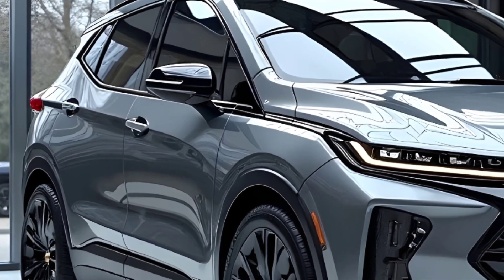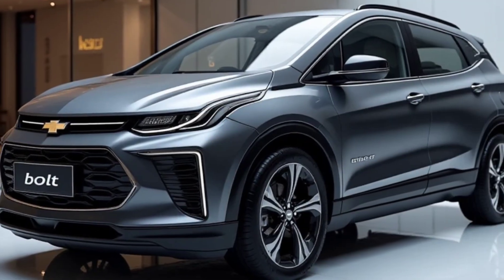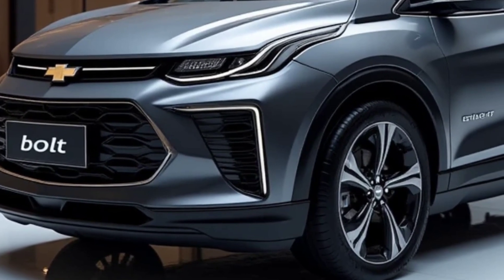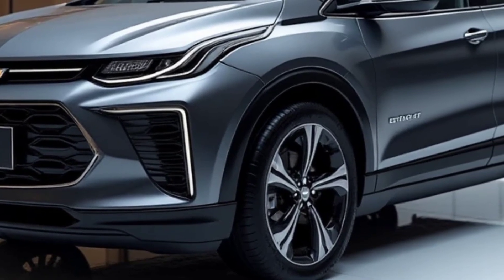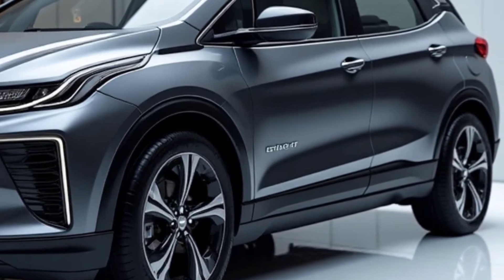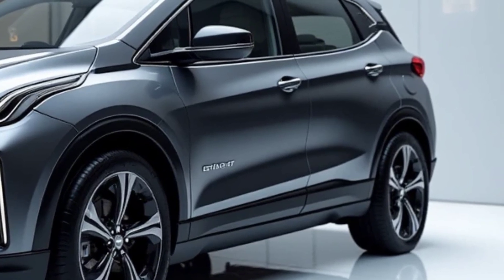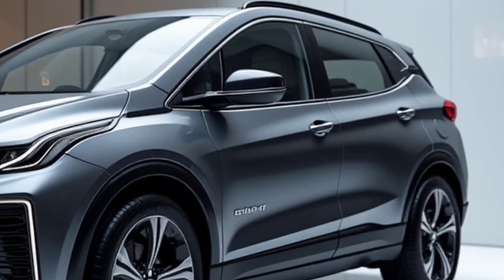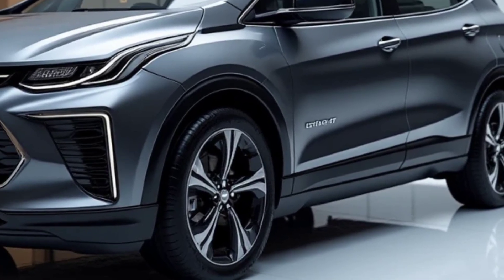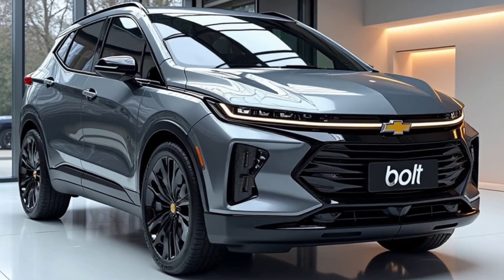And don't be surprised if Chevy includes a solar panel roof option for auxiliary charging — it's not confirmed yet, but whispers say it's in testing. What Chevrolet is really selling here is peace of mind. They know range anxiety is real. That's why the Bolt EUV 2026 is rumored to support DC fast charging that gives you up to 100 miles in just 10 minutes. Pair that with Chevy's growing network of Ultium Charge 360 partners, and you're never far from a top-up — they're not just giving you an electric car, they're building an ecosystem.